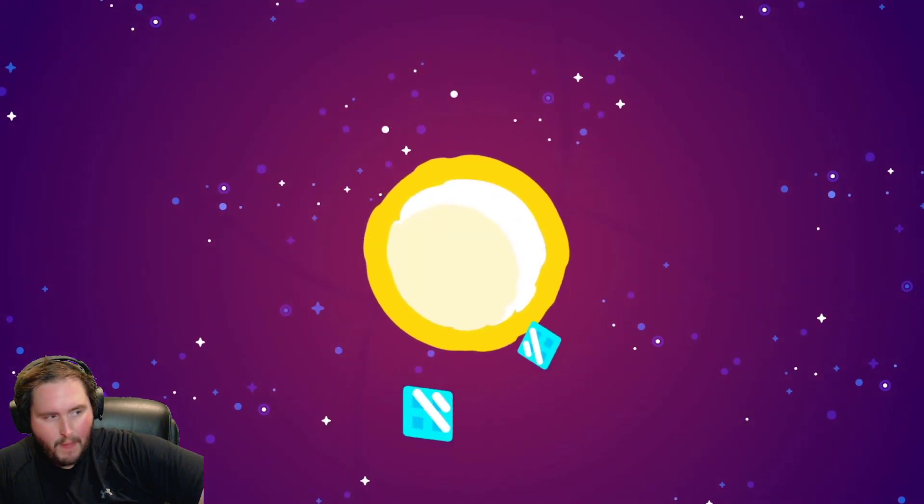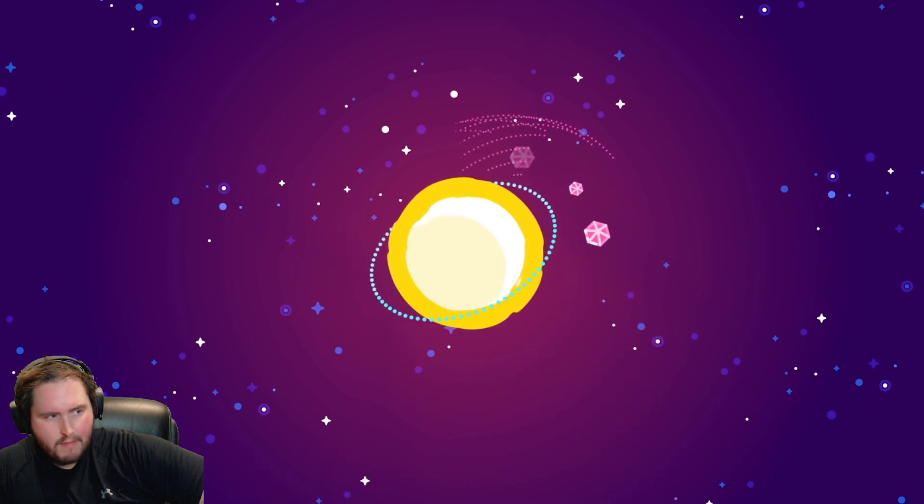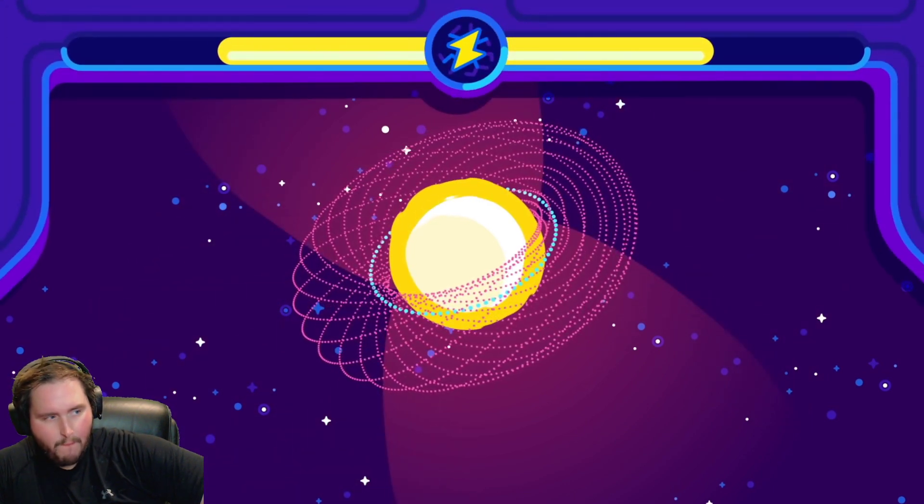A solid shell enveloping the sun is probably not the way to go. A large, rigid body like that would be vulnerable to impacts, possibly shattering. It would be liable to drift and could crash straight into the sun. A more viable design for a Dyson Sphere might be a Dyson Swarm — an enormous set of orbiting panels that collect the sun's power and beam it elsewhere. Such a swarm would give humanity basically unlimited energy.